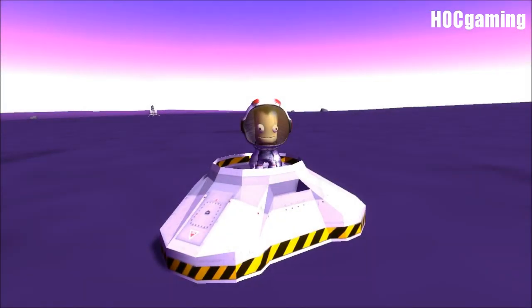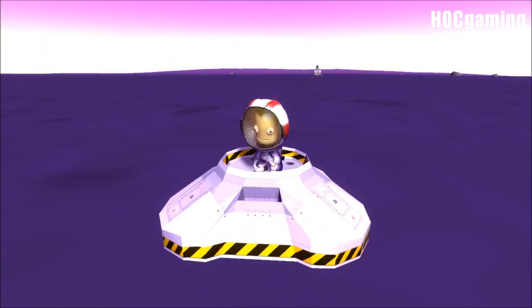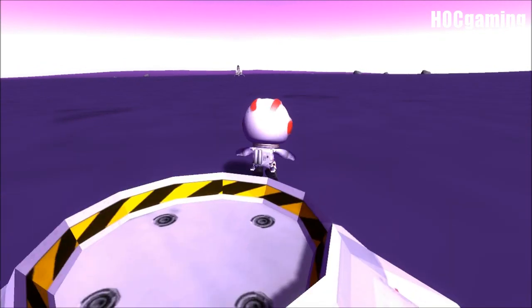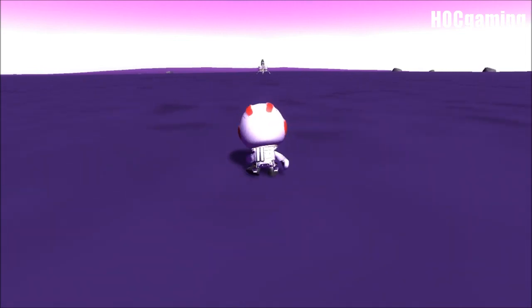Hey guys, Harv here with Bill Kerman, who is currently standing on all that is left of his interplanetary stage — the interplanetary stage of the ship Shoot for the Planet Mark 1 that has brought him and his lander here onto the surface of EVE.